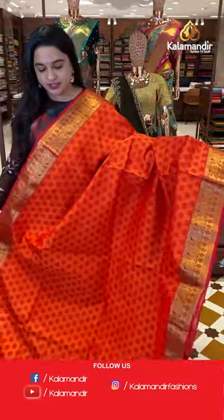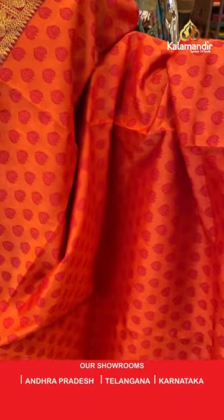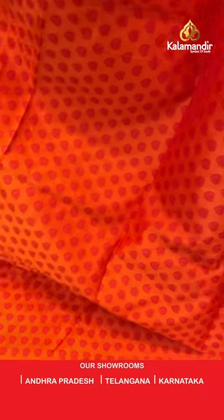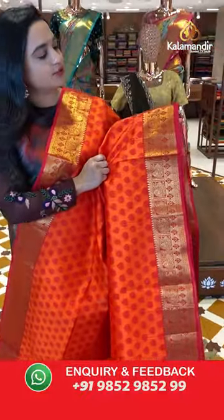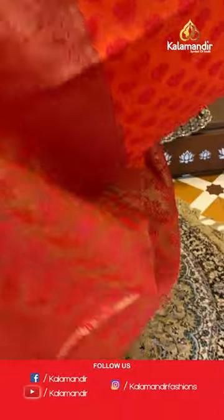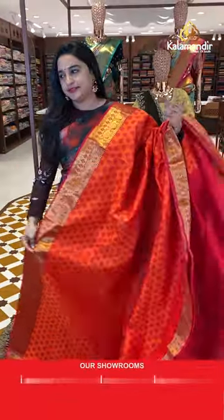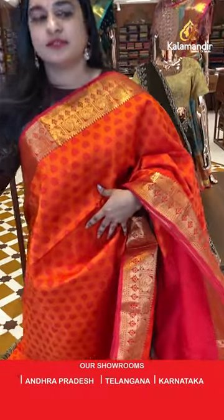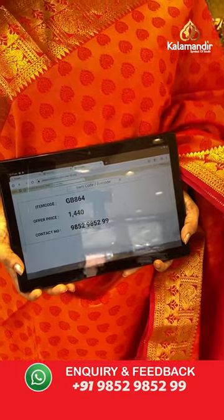Next sari is in orange and red color combination — same color family but a different pattern. The body has self-embossed design. The border is contrast with peacocks and temple design. The pallu is a contrast pallu with florals. Paired with a contrast self-embossed design blouse and border. To purchase, take a screenshot and share on WhatsApp.